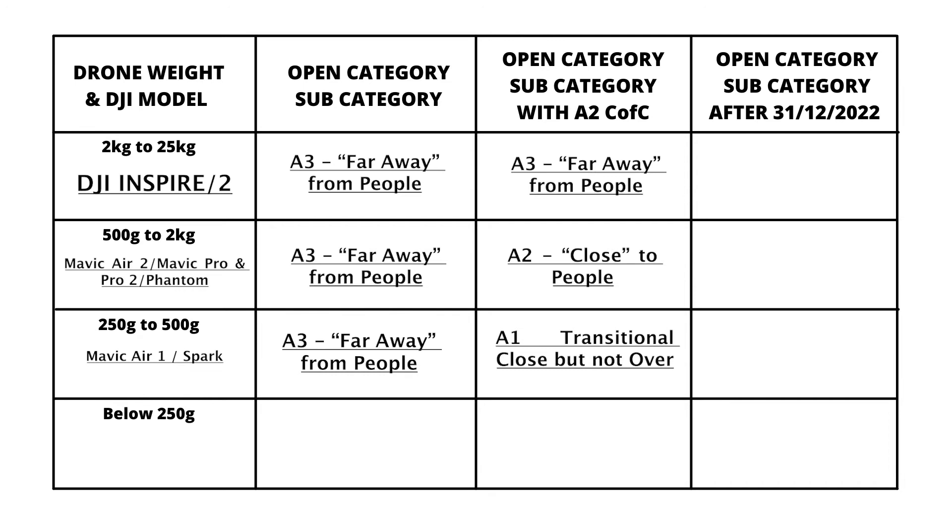Below 250 grams — so your Mini or Mini 2 — you fly in the A1 category with no need for an A2 CofC at all. You can fly over people in residential, recreational, commercial, and industrial areas with no issues at all. So if you're in the market for a drone, everything is pointing at the Mini or Mini 2 at the moment, purely because of how these rules are going.